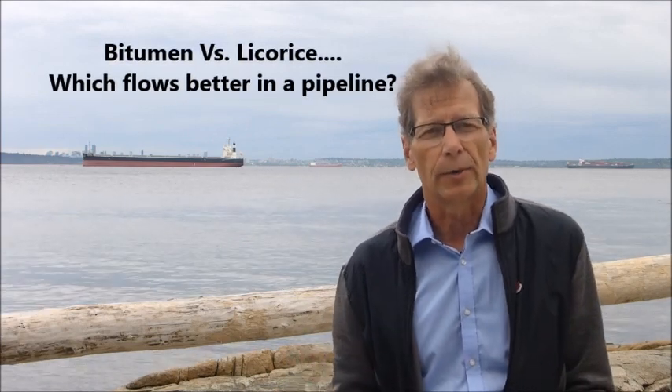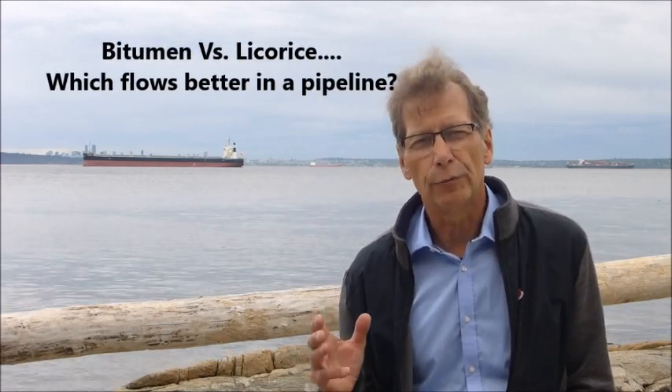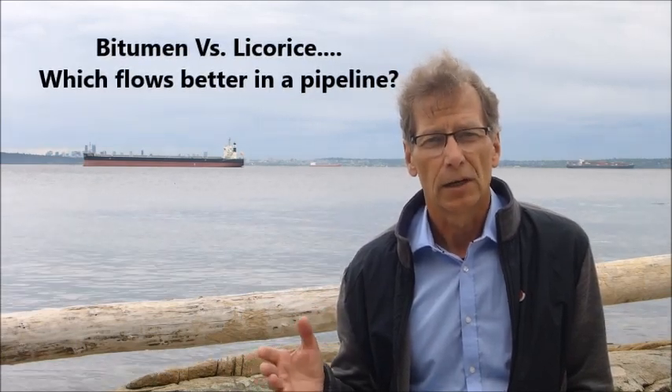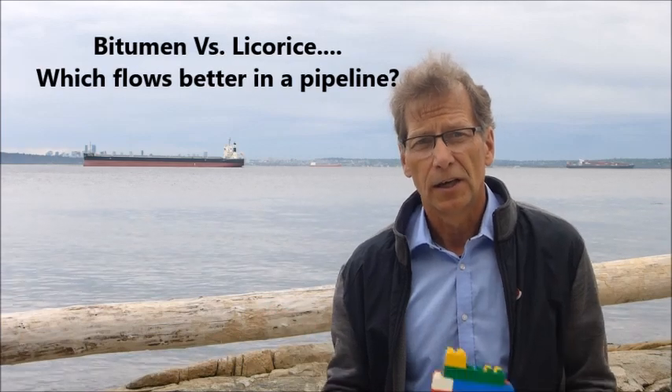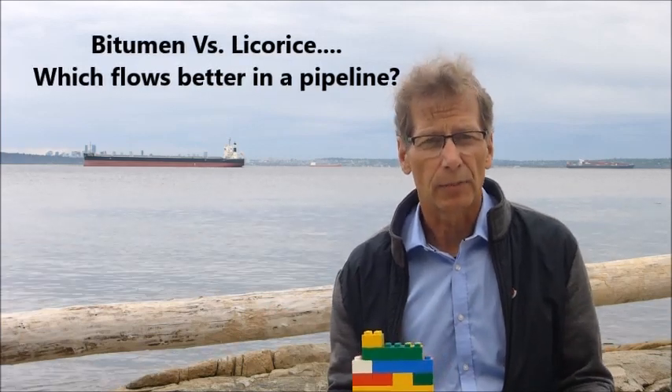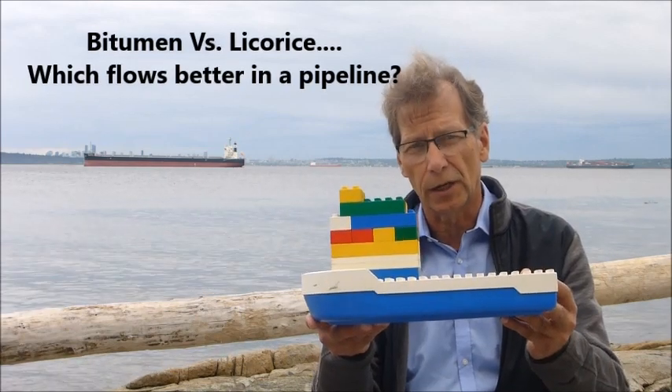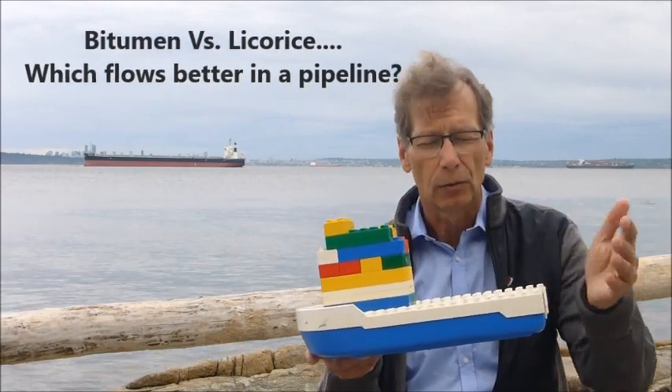Today I want to talk to you about three things: the movement of oil and petroleum in Canada to world markets. It moves by rail car, by tanker, and by pipeline. So I brought along some very sophisticated engineering equipment so that I could help explain all these issues.